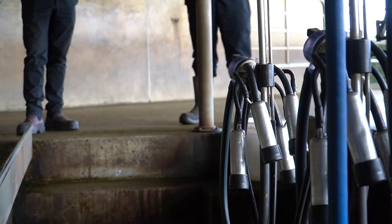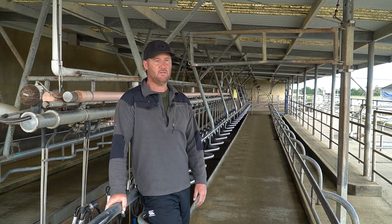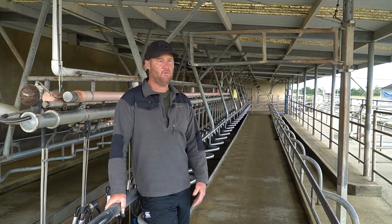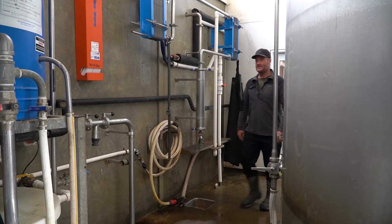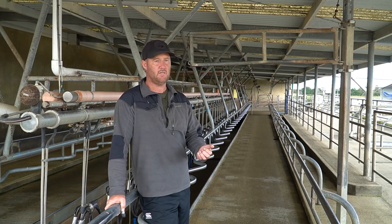We run the Vac Plus square liners. Those ones I've used ever since I've come on this farm, so for the last six years. I didn't use them in the Waikato but I went to them when I came down here and I wouldn't change. Since I've been on this farm for six years we've just had teat cracks which you'd expect in winter, which heal pretty quick, but I haven't had one sore on the end of a teat.